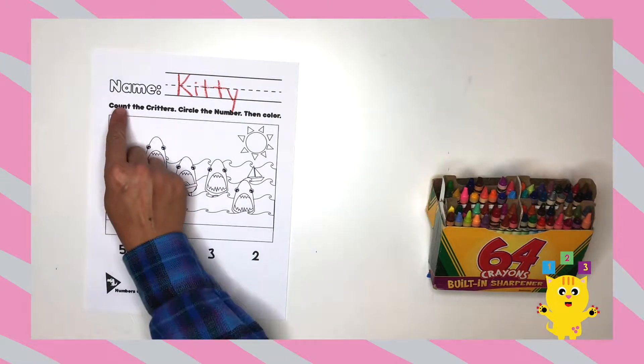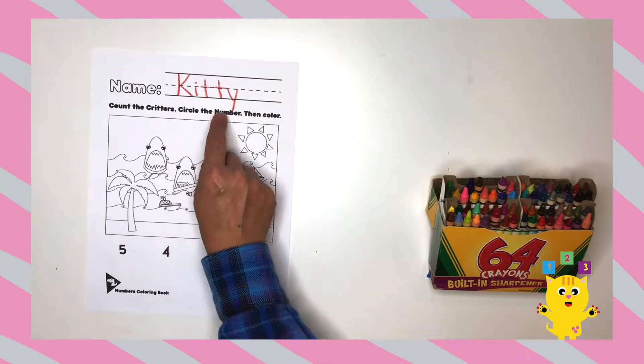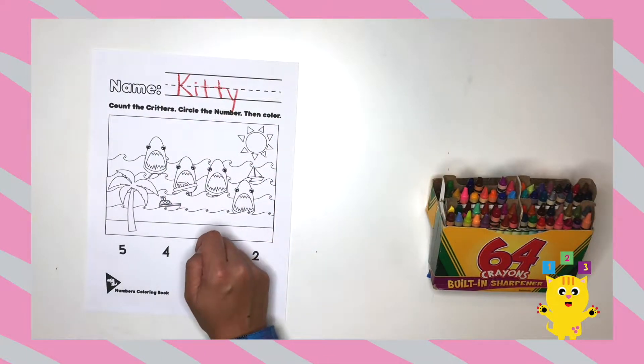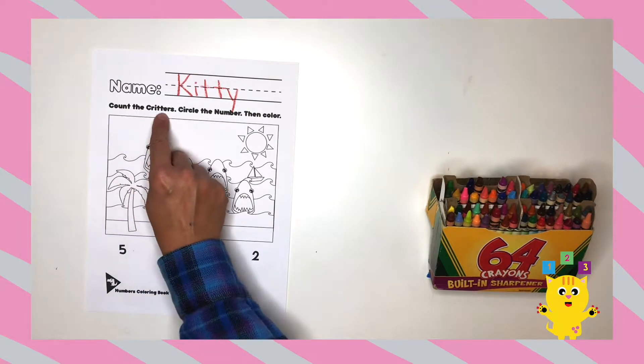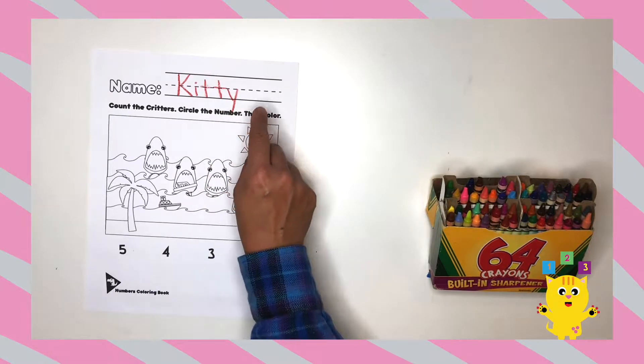Now let's read the directions: count the critters, circle the number, then color. Let's read it one more time — count the critters, circle the number, then color.